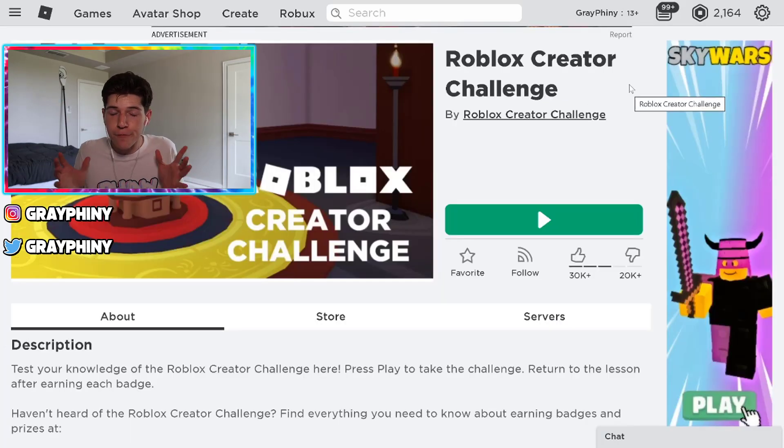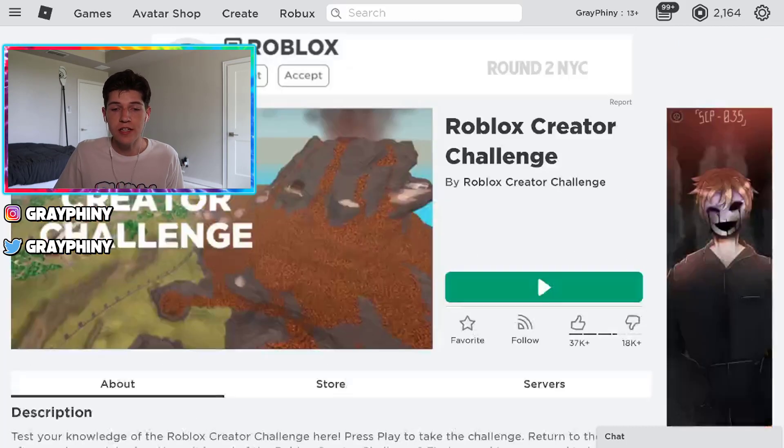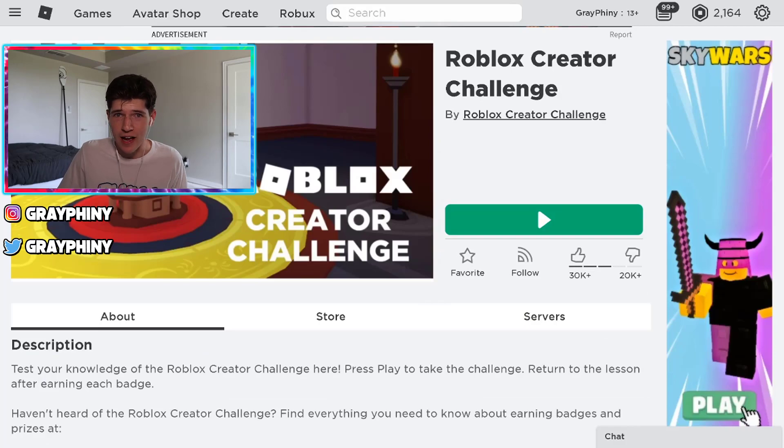So let me show you guys the second method on how you can get free clothes on Roblox. Way number two, you can get free Roblox clothes and items through Roblox games. I showed you that in my last video, but I'm showing you one again in this video. There's two games that you can actually get free items in — there's this one right here and then there's another one right here. So let's go jump in these Roblox games and start getting these free items.